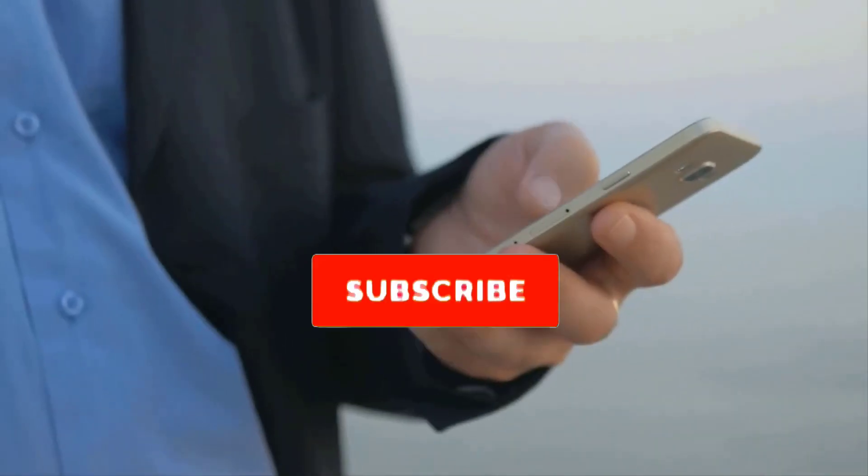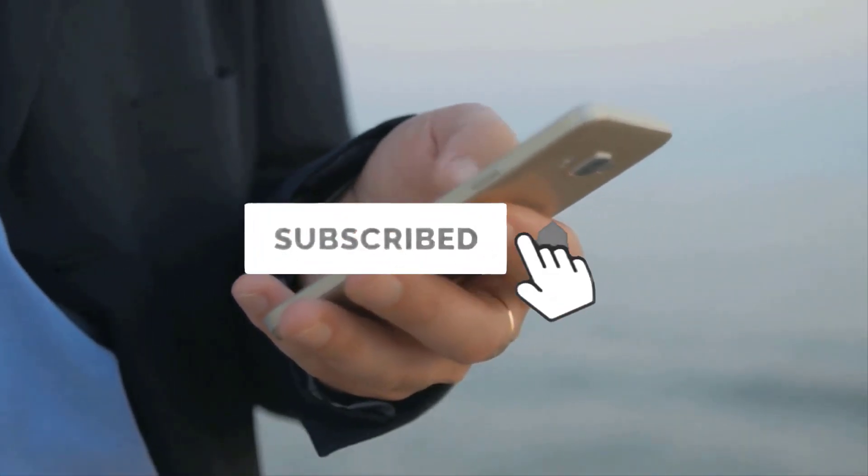Welcome back to my channel. Before we proceed, kindly subscribe to our channel and hit the bell icon to stay updated when we release new videos. Without further delay, let's dive in.